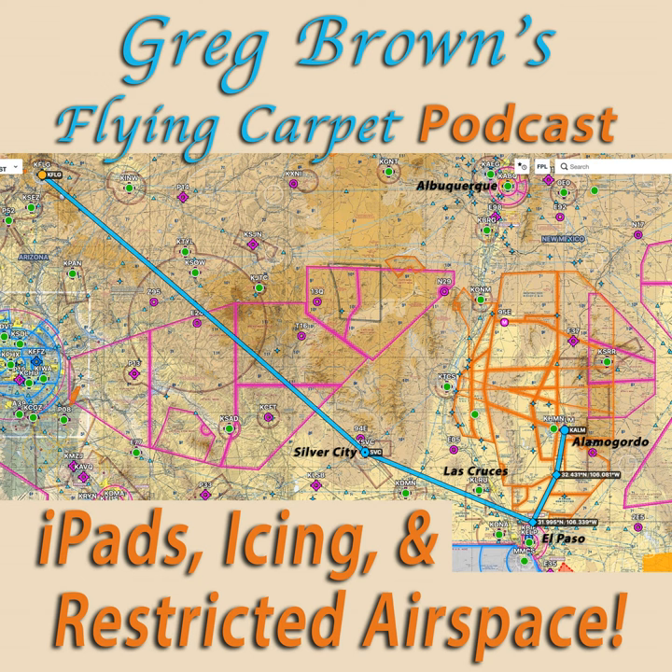I hung up and kept checking air traffic on my iPad every few minutes. Then I spotted a Bonanza — another light airplane — apparently flying into Silver City. You can tap on targets to find the N-number, the registration number. Once the Bonanza appeared to have landed at Silver City, I called the FBO there hoping to speak to that pilot about the weather. Unfortunately, nobody answered.